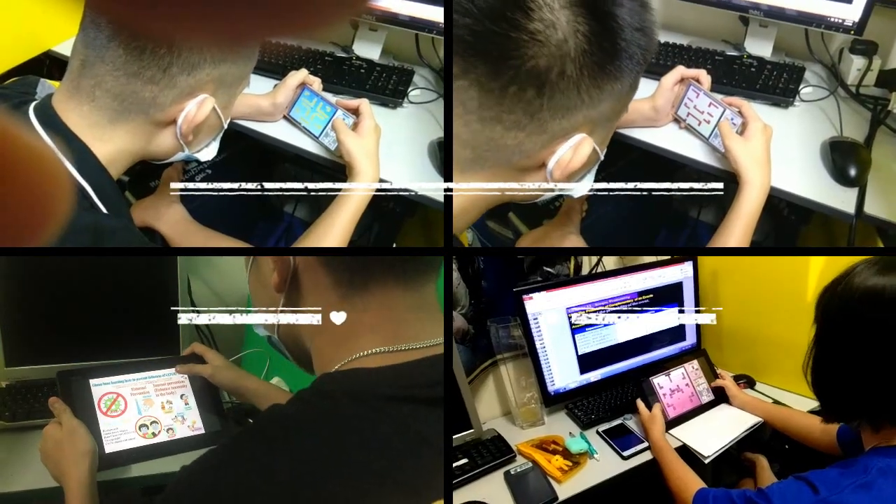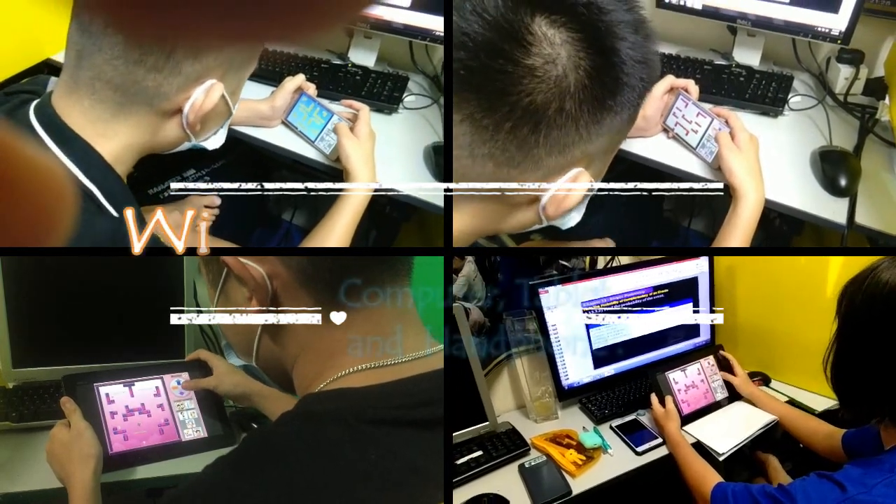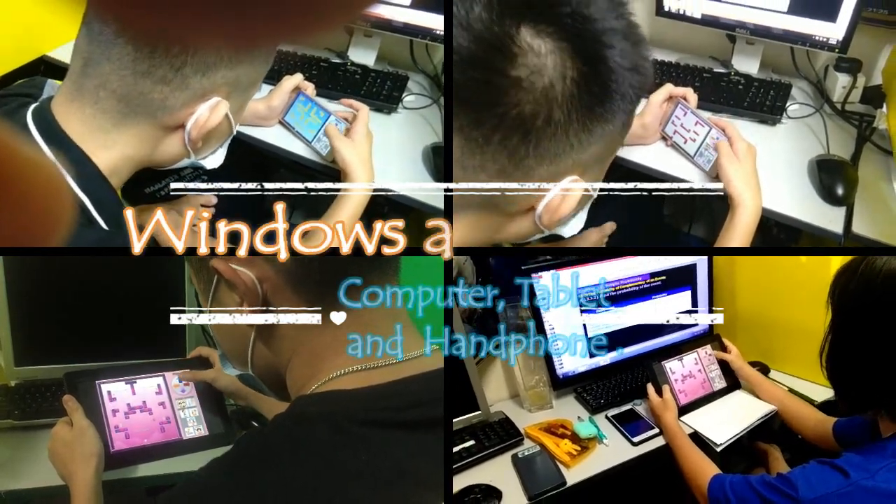Prevent Infection COVID-19 game now available for computer Windows, tablet, Windows and Android, and handphone Android.